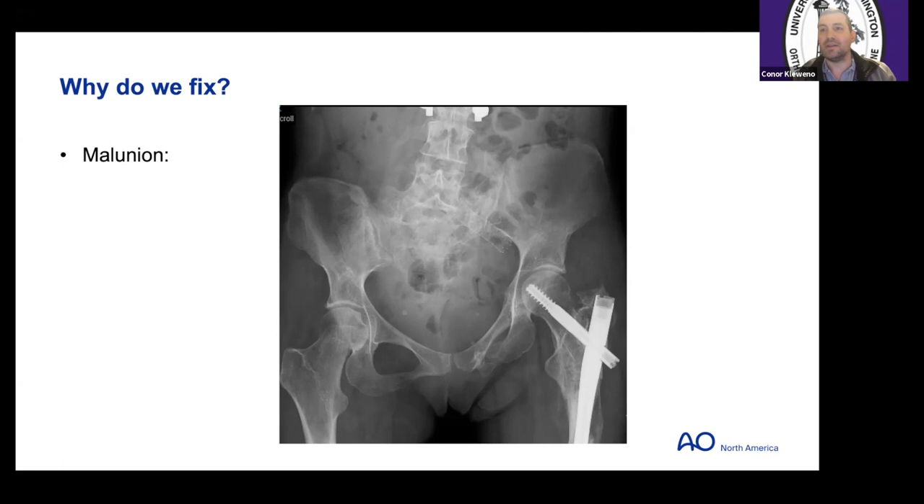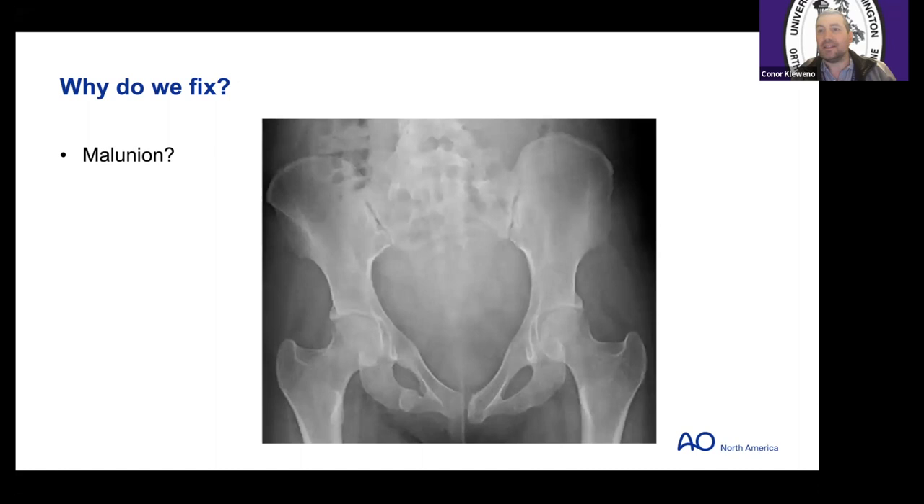Is this what we want? Here's the case of a mild LC1 treated non-operatively. Overall it looks okay — there's a little bit of internal rotation deformity. Is that bad? Is it okay? That's another thing — or is this something we're trying to avoid?